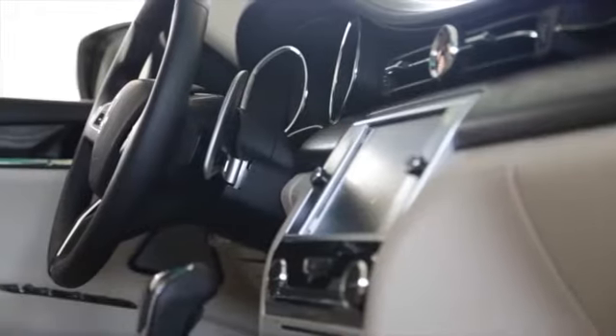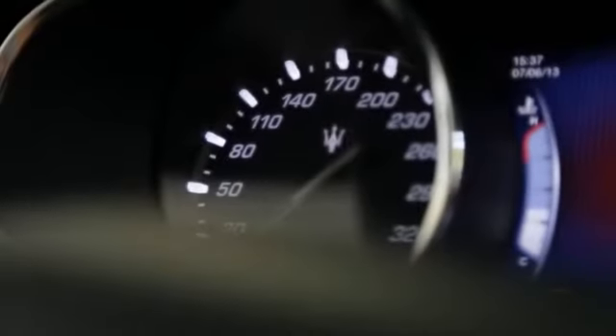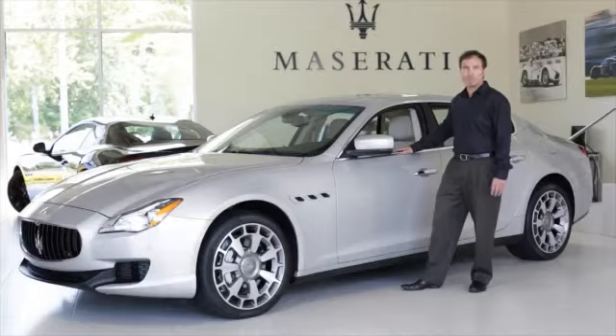New features that this car has include keyless entry and a push-button start. And that is the brand new 2014 Quattroporte.